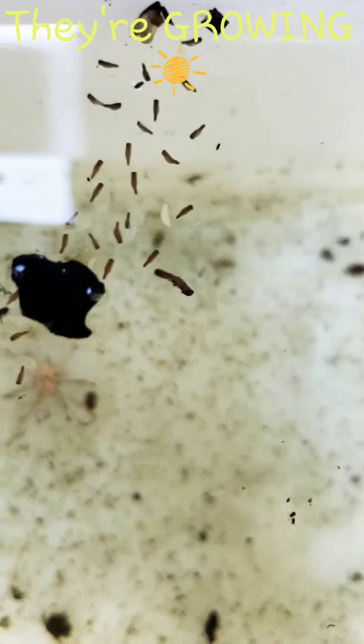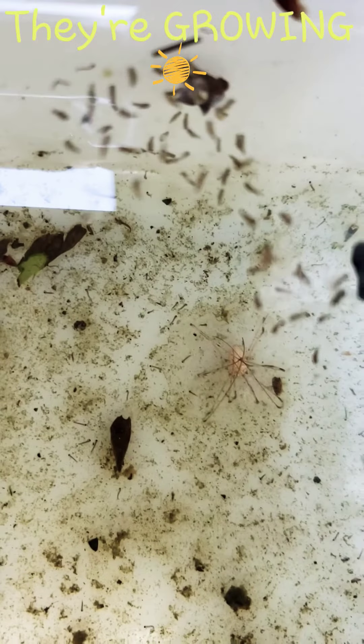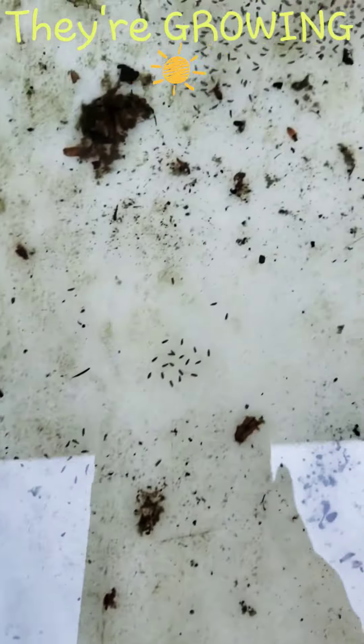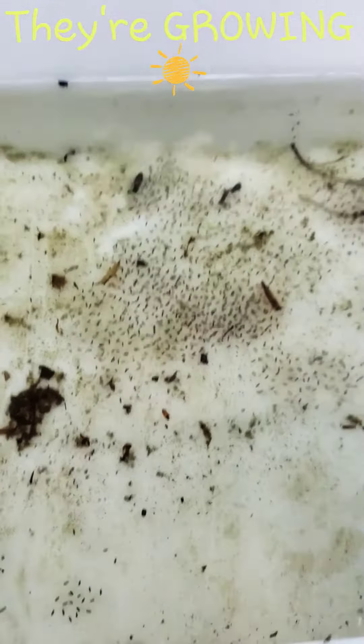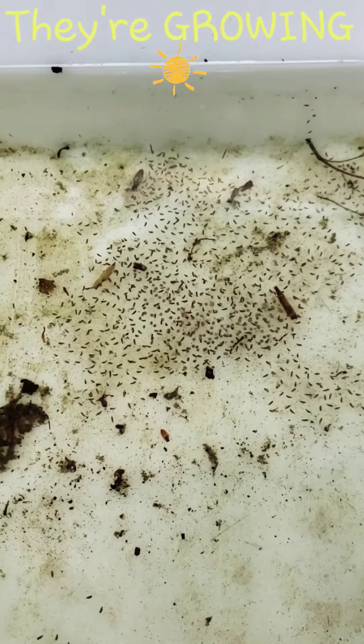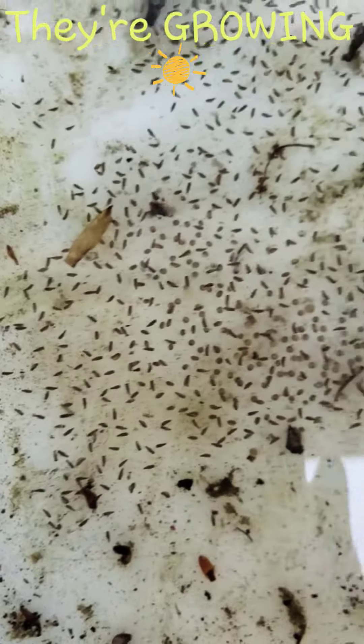They're doing fine, this is what they look like — this is normal. I really do believe they're going to be just fine. As you probably can't see, they've sunk to the bottom. That's normal — they sink to the bottom to be safer, of course.